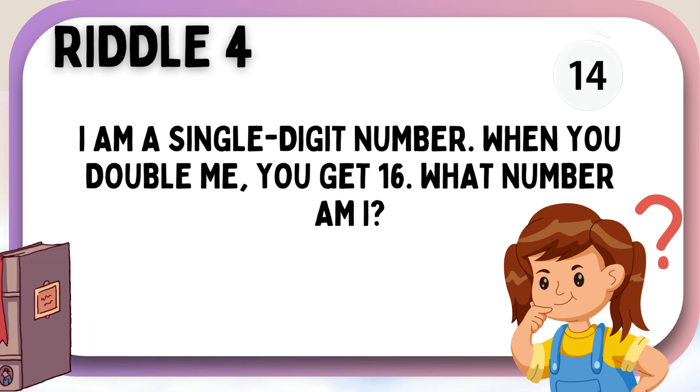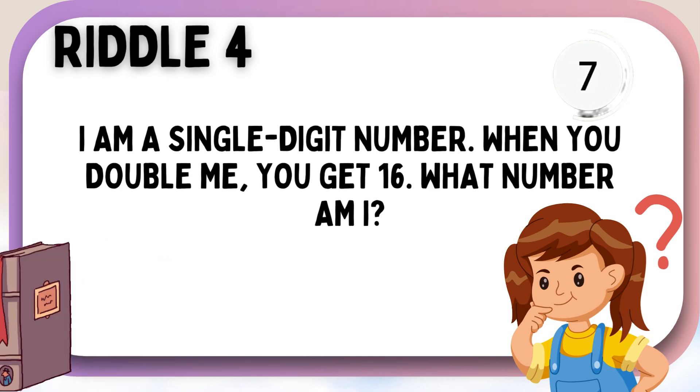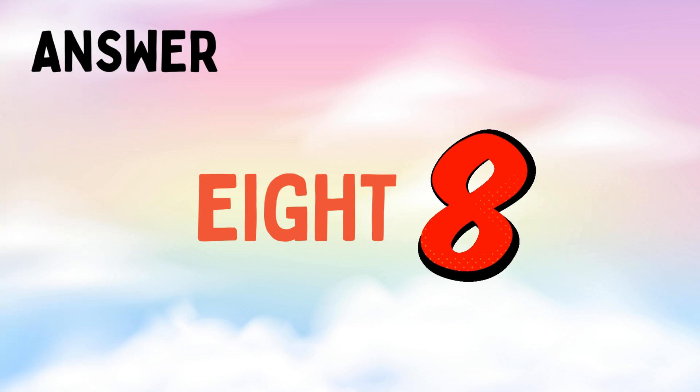I am a single digit number. When you double me, you get 16. What number am I? Eight!